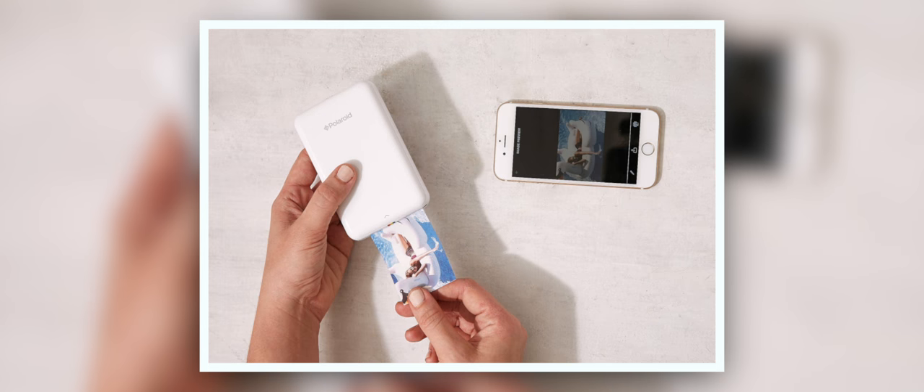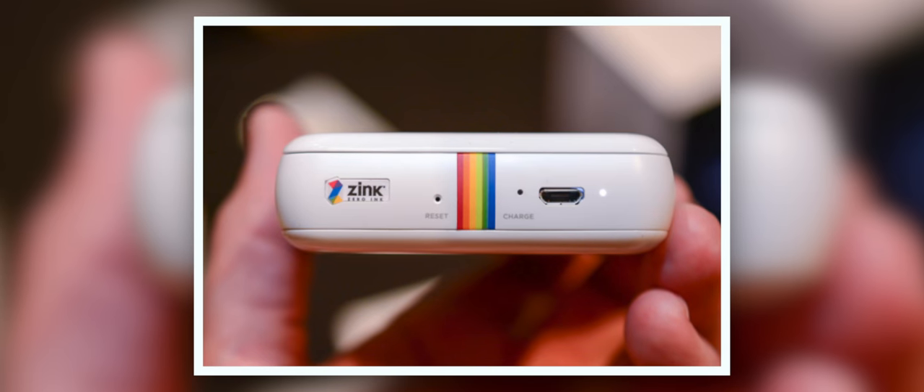The only thing you have to get for this printer is the paper, as the printer uses a technology called zinc paper, which means no ink — so you never have to buy ink cartridges for this printer. The paper you get for this printer can also come in the form of peel-back sticky paper, so you can make photo stickers right from your phone and your mini printer. So if you are into scrapbooking or just want to share some physical copies of photos you've taken on the go, Polaroid has you covered.